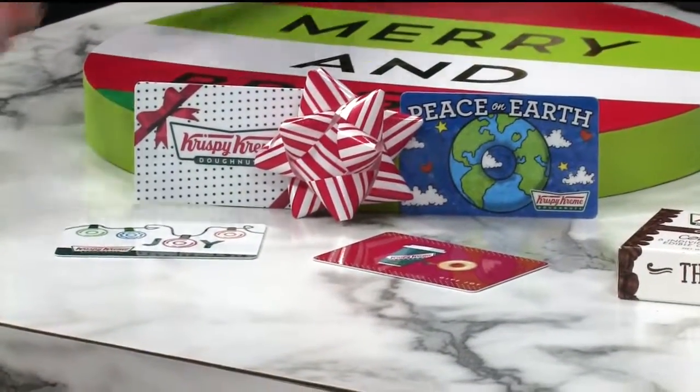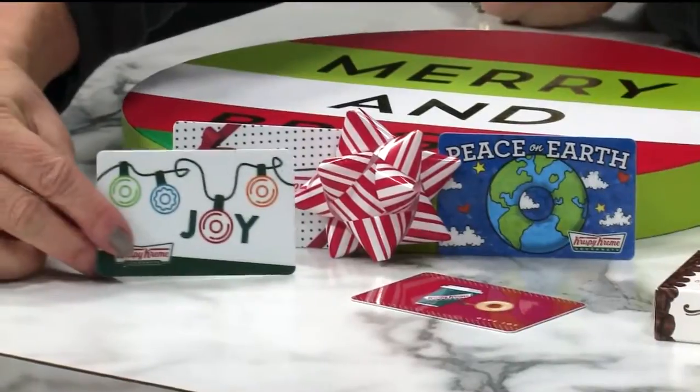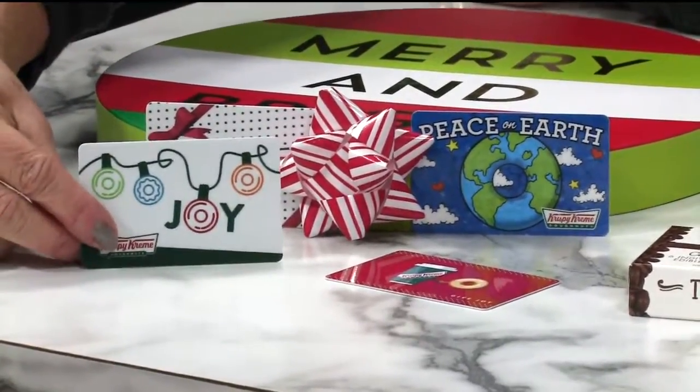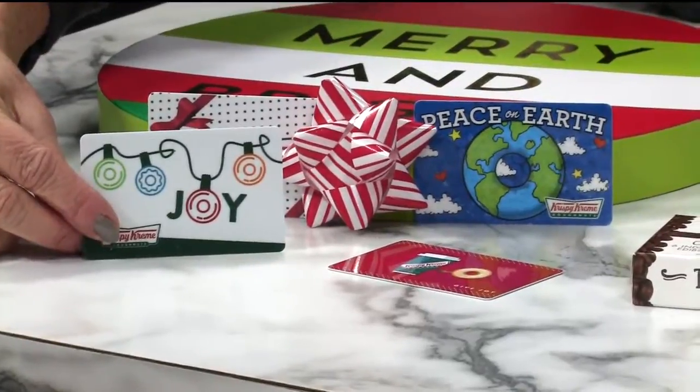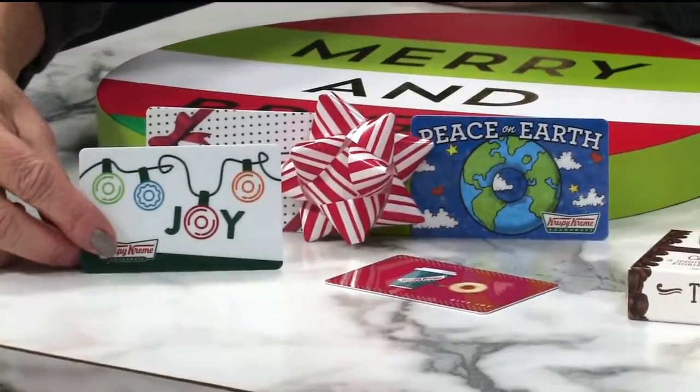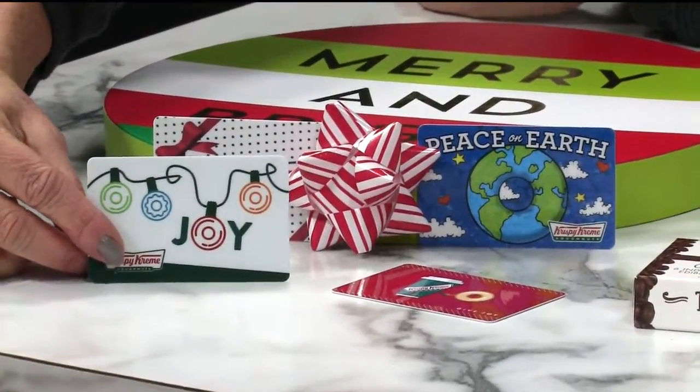Check these out right here — Krispy Kreme gift certificates. This one has my name on it; it must be for me. Gift cards available in any amount, good all over the United States, at any Krispy Kreme you want to visit. Perfect little stocking stuffers. Thank you very much, Janet Parker.